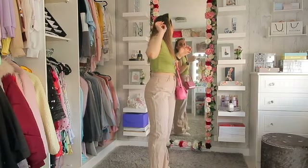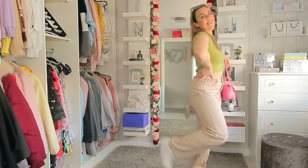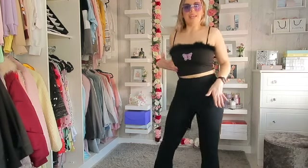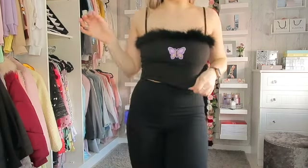Moving on — this is the butterfly top that I got and I wasn't sure what to wear, so I just put on these black flare trousers and these cute butterfly glasses — look how cute they are! I think they might be from Shein but I'm not 100% sure. Just black trousers with these — I'd probably want a funky pair of trousers but I'd need to buy some. Yeah, this is so cute. I love that the straps are adjustable.